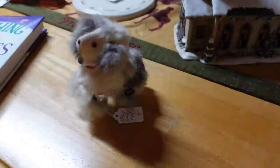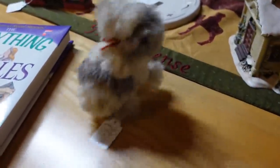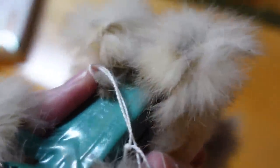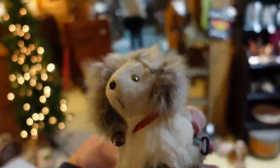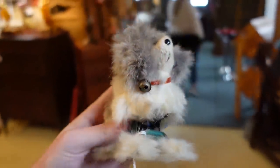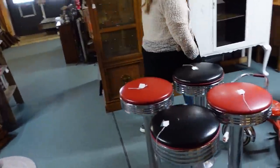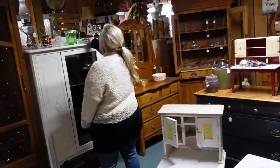Oh my gosh, I have to have it! He's excited too. It's Japan — $6. He has a little jingle bell too! I love it. I don't ever usually buy stuff like this but I have to — you bring me so much joy, little dog.